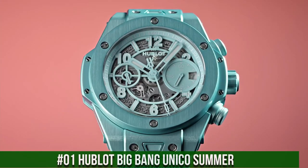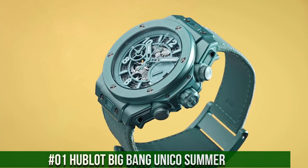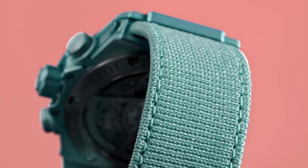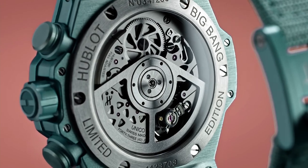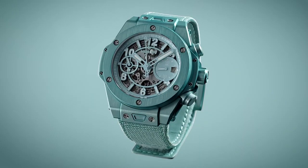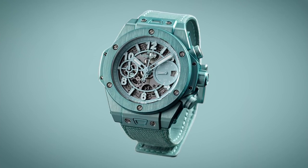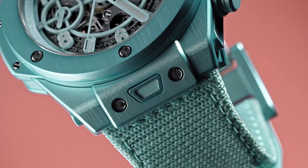Number 1: Hublot Big Bang Unico Summer. Nowadays, this price is $20,900. Diameter: 42mm. Thickness: 14.5mm. Case material: anodized aluminum. Dial color: turquoise, skeletonized. Indexes: applied. Loom: yes. Water resistance: 100m. Bracelet: includes both a Velcro textile strap and a rubber strap, both tool-less quick-change capable. Caliber: Hublot Manufacture HUB1280. Functions: hours, minutes, date, flyback chronograph. Power reserve: 72 hours. Winding: automatic. Frequency: 28,800 vibrations per hour, 43 jewels. Additional details: flyback chronograph with column wheel.